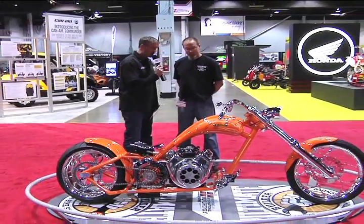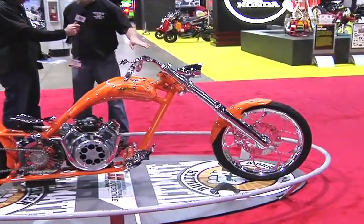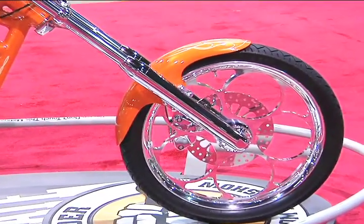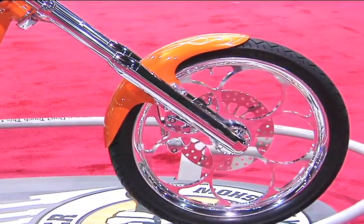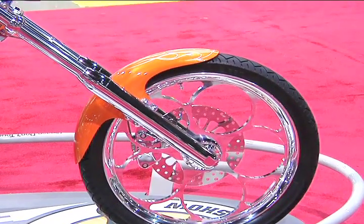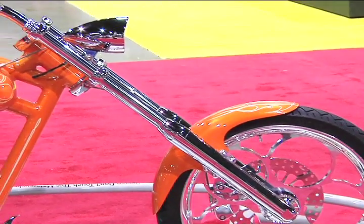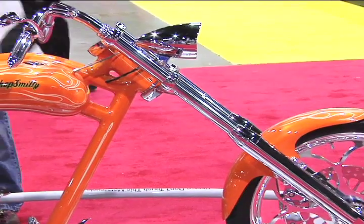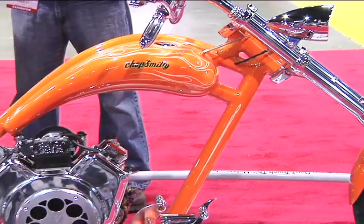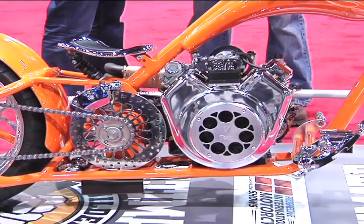Let's talk a little bit about the fabrication — tell me about the front end. The front end is just a DNA cost-effective purchased component. As far as fabrication, at the shop we machined all the wheels — both wheels — the steering neck, bent all the frame, machined the rear axle blocks, all the hubs, and all the CNC components to support the jack shaft, including the jack shaft itself. Pretty much everything that's not more sensible to purchase, we machined or built.